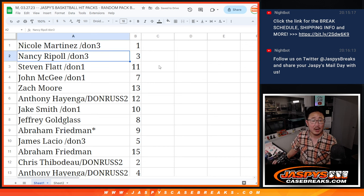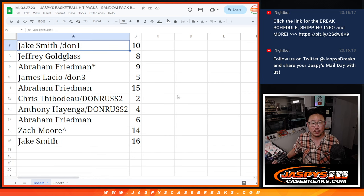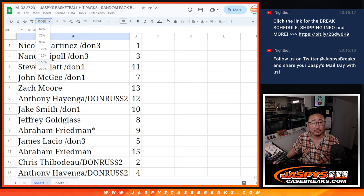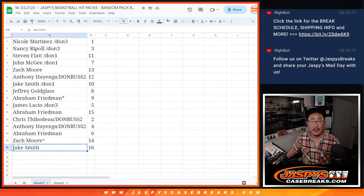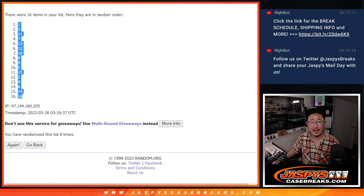Nicole with pack one, Nancy with three, Steven with 11, John with seven, Zach with 13, Anthony with 12, Jake with 10, Jeff with eight, Abraham with nine, James with five, Abraham with 15, Chris with two, Anthony with four, Abraham with six, Zach with pack 14, and Jake Smith with pack 16. Now let's use the same dice roll — three and a five, eight times — to determine if we go alphabetically or numerically.